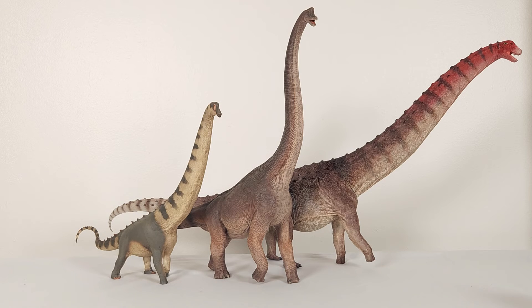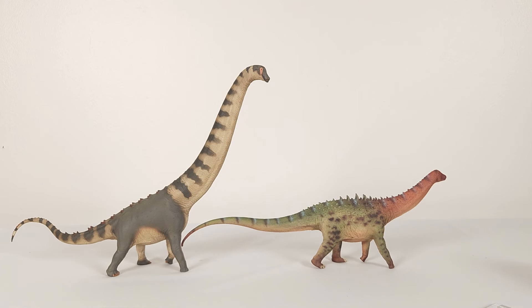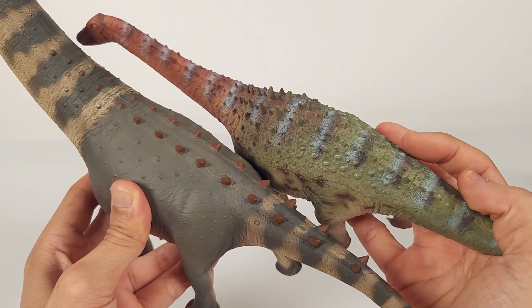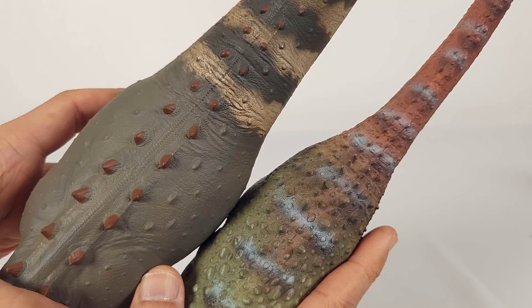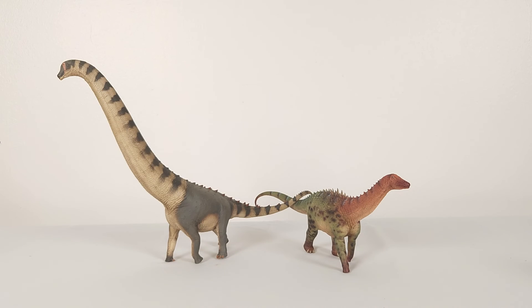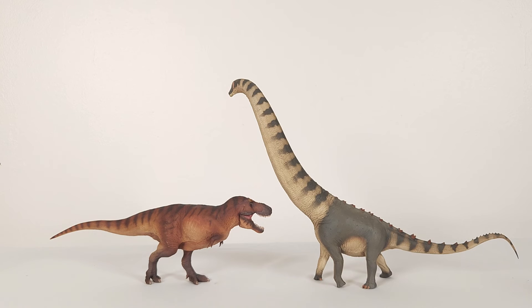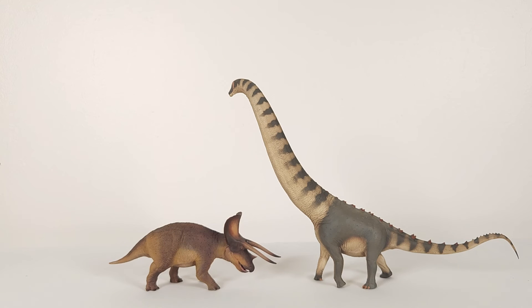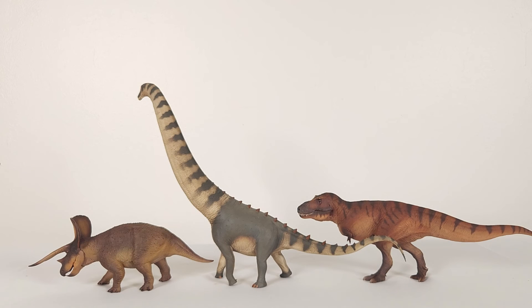And speaking of osteoderms, we can't not look at the Haolonggood Ampelosaurus, which I believe is 1:33. And last, my standard size comparators: my PNSO Wilson T-Rex and my Cameron. And since we've now moved to contemporaries, let me throw in the PNSO Triceratops. Looking at these sizes, you can understand my wistfulness when it comes to the size of today's model.